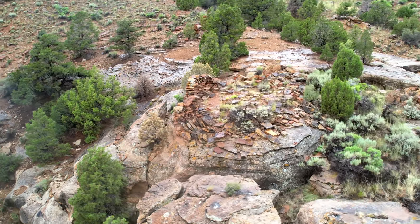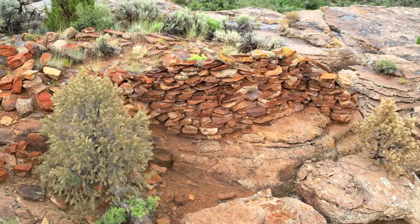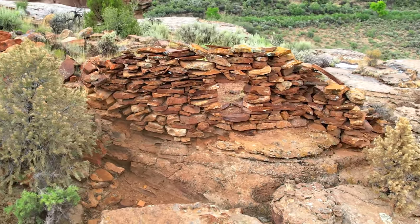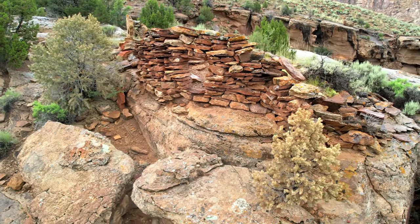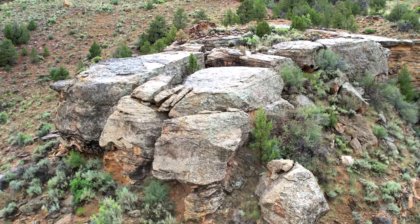It looked like it would have been shaped in a circle, but I'm not sure. Why would they want to build this here at this spot? To me, it seemed like this would be in a protected area on top of these short cliffs. It had a great vantage point too.